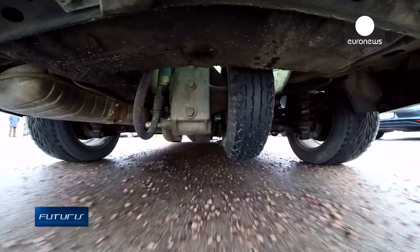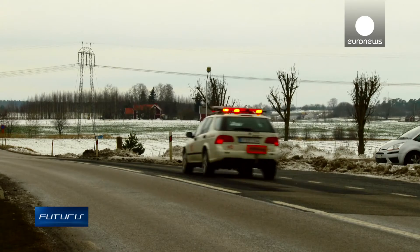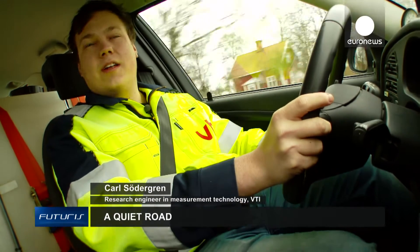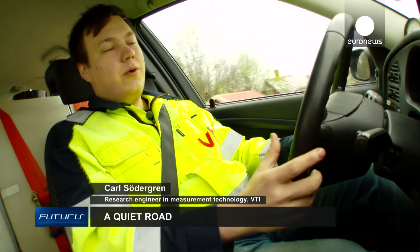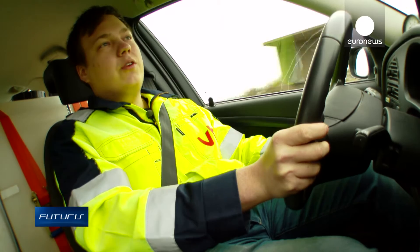In winter, this rubber-containing material yields a better grip than normal asphalt. I'm measuring friction with this special car that has a fifth wheel. By lowering the wheel with this button, I can calculate the friction on this special road.